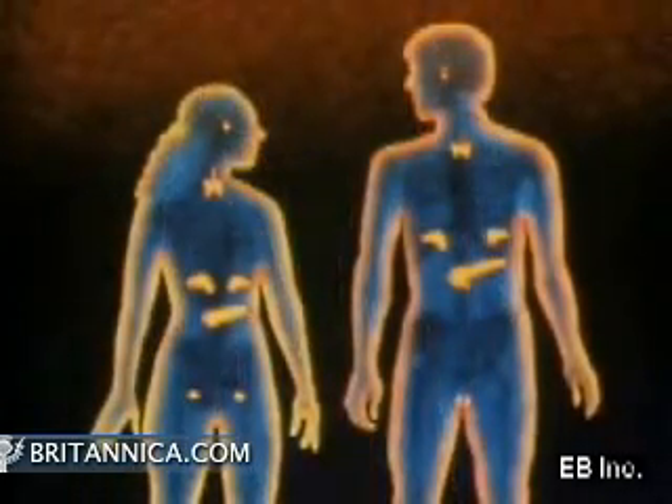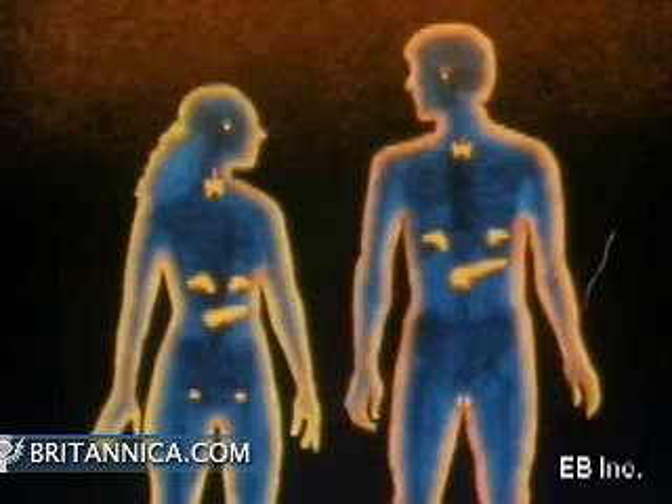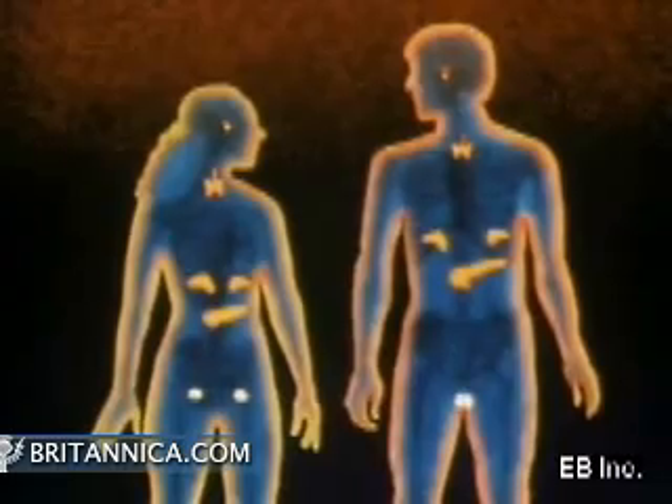Many parts of the body secrete hormones, but six major types of glands are of particular importance to adults. They are the islets of Langerhans in the pancreas, the thyroid and parathyroids, the adrenals, the gonads, and in the head, the pituitary.